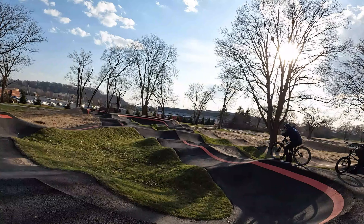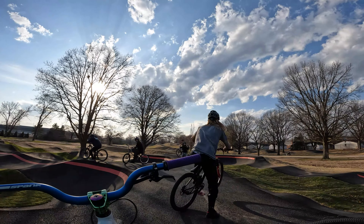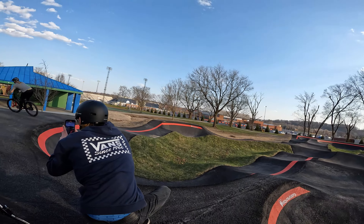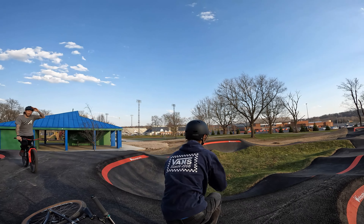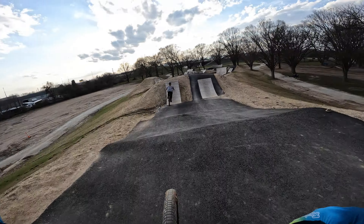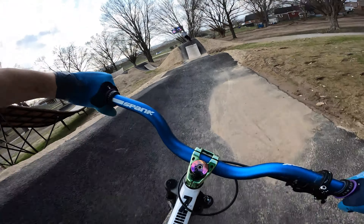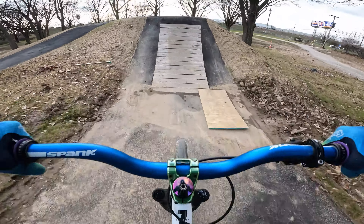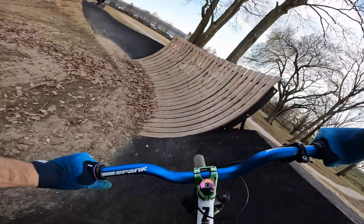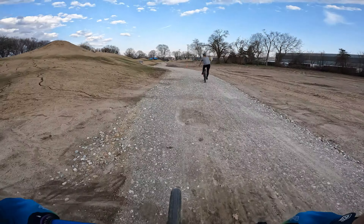I didn't even have my camera on, I was trying to get ready. That was so awesome — holy cow, that was sick! I didn't do the transfer, I didn't have enough speed.